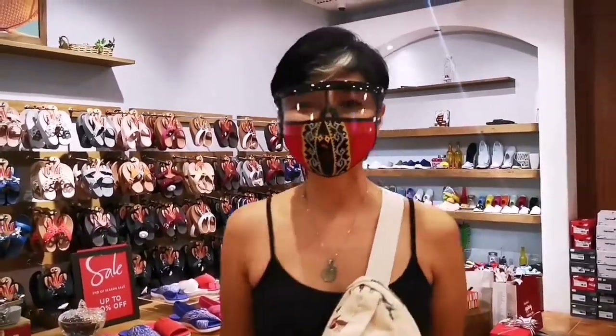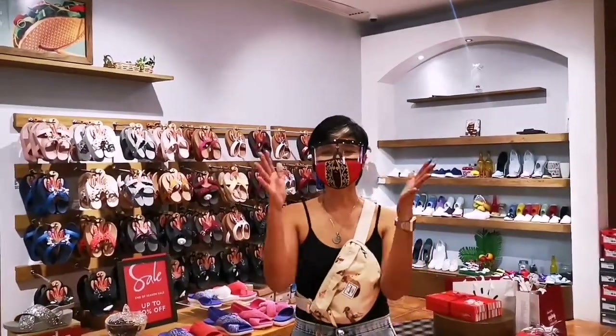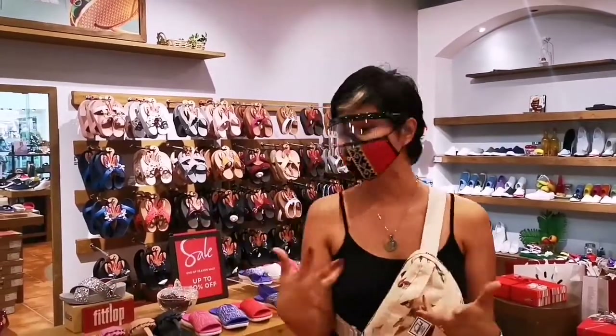Hi guys, so we're here at Restoran in Robinson's Mall in Butuan City. I know they have a surprise for us, and we're going to find out what that is a little bit later on. But for now, I wanted to show you guys what Restoran has around in their stores.